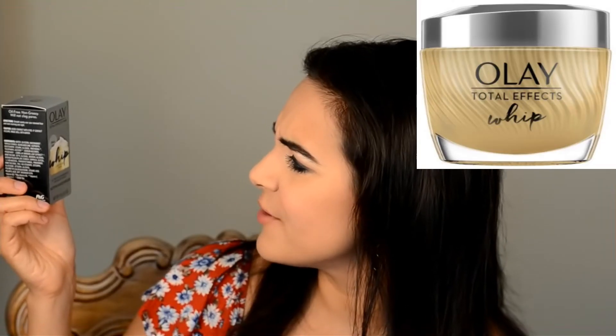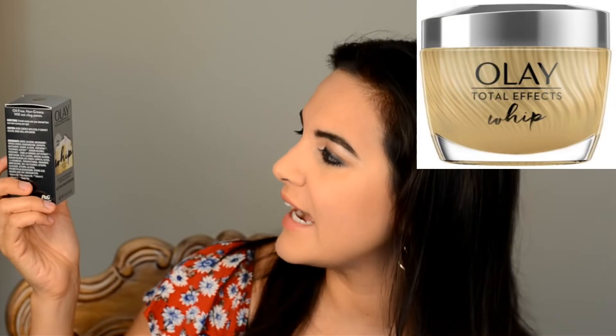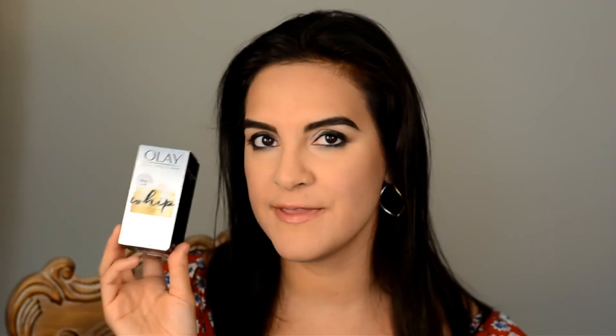Next up is the Olay Total Effects Whip — light as air finish, ultimate nourishment without weight, active moisturizer that fights early signs of aging. I have reviewed the Total Effects Eye Treatment Cream and I love that stuff. I'm currently using a Burt's Bees Eye Cream I really like as well, but I absolutely love the Olay Total Effects Eye Cream, so I'm very curious to see how this moisturizer compares. It says it restores firmness, helps with dark spots, fine lines and wrinkles.